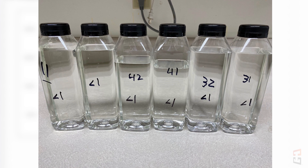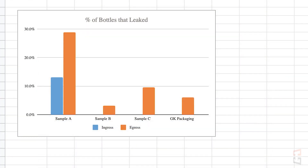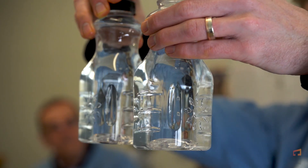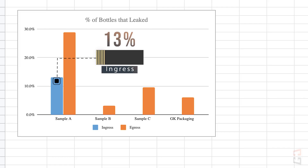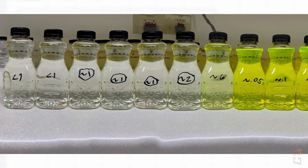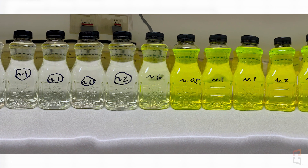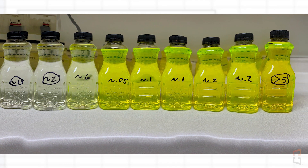Back to the graph. The most concerning result here is ingress leakers — that is, unintended foreign matter entering the bottle. All samples had zero ingress leakers, except for sample A, with a whopping 13.1%. Here is a picture of the selection of sample A bottles after undergoing ingress leak testing. You can clearly identify the ones with UV-sensitive dye that made it inside the bottle, shown on the right side.